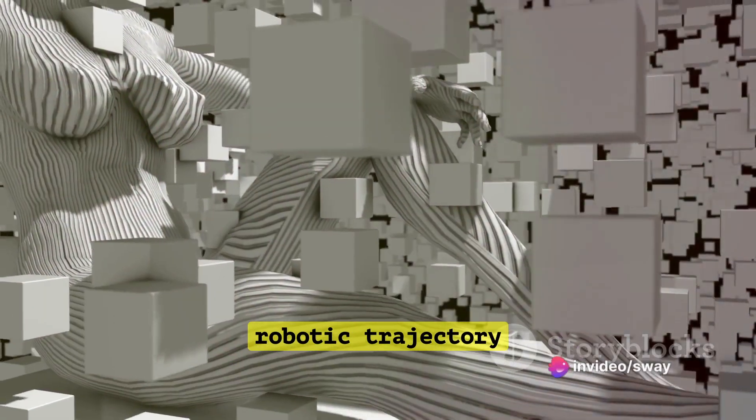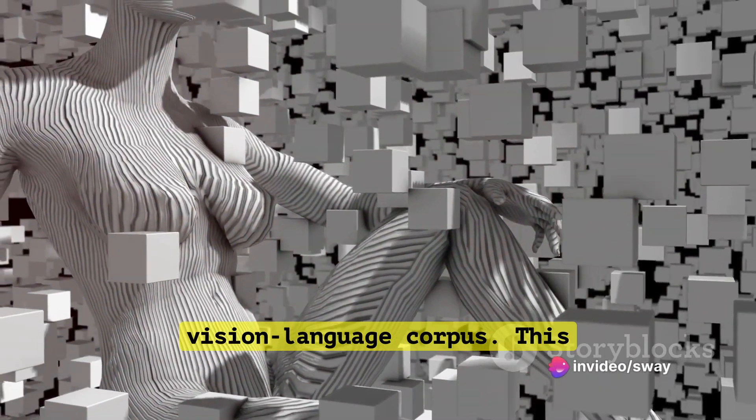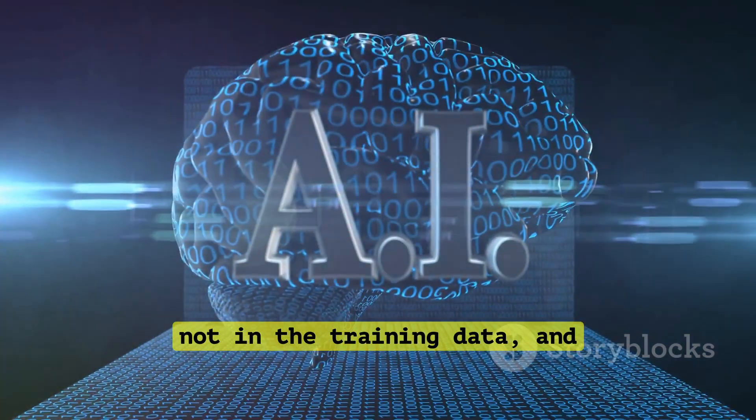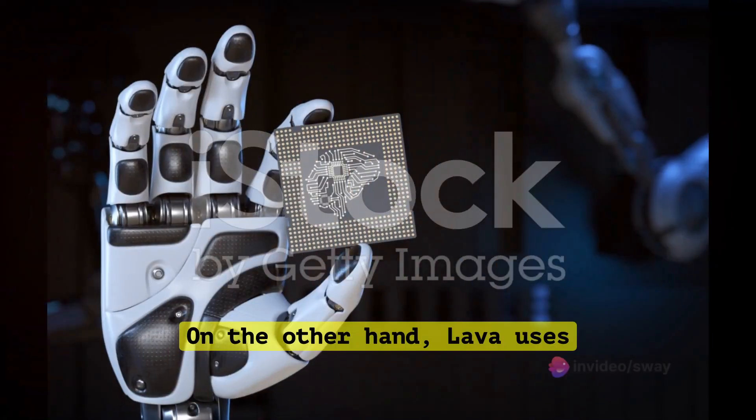Cosmos 2 has been trained on a combination of robotic trajectory data and an internet-scale vision language corpus. This enables it to generalize to novel objects, interpret commands not in the training data, and exhibit rudimentary reasoning abilities.